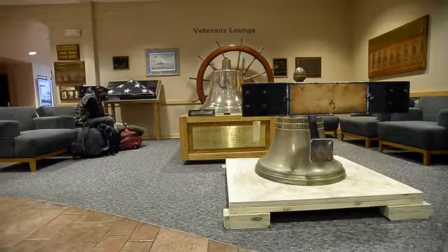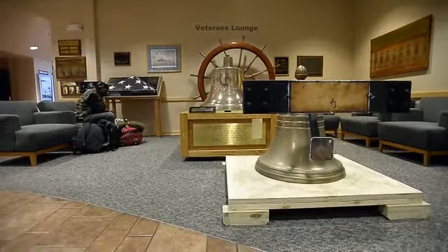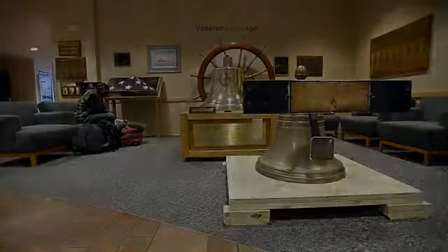There are a couple of people that I want to thank: Dick Cooper and Norris Hermsmeyer for helping us acquire this bell. I also want to thank the U.S. Navy History and Heritage Command for facilitating the transfer of this bell to us.